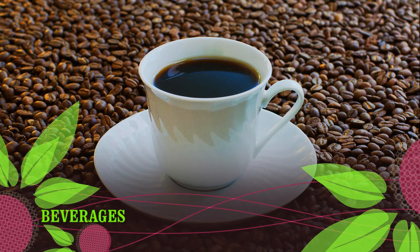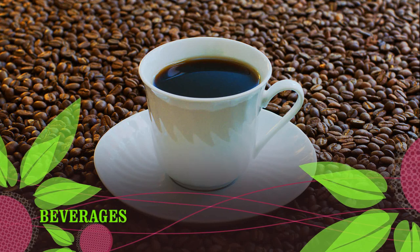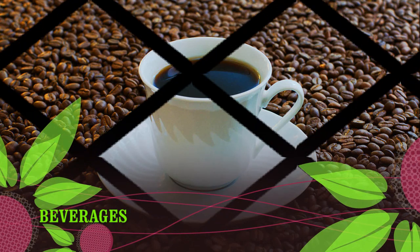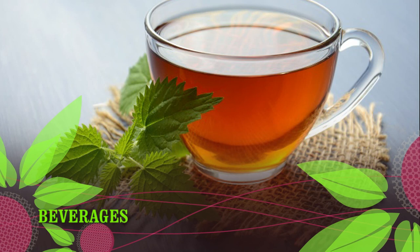Gluten-free beverages: water, 100% fruit juice, coffee, tea, some alcoholic beverages including wine, hard ciders, and beer made from gluten-free grains such as buckwheat or sorghum, sports drinks, soda, energy drinks, and lemonade. Note that while these beverages are gluten-free, most are best consumed in moderation due to their added sugar and alcohol contents.